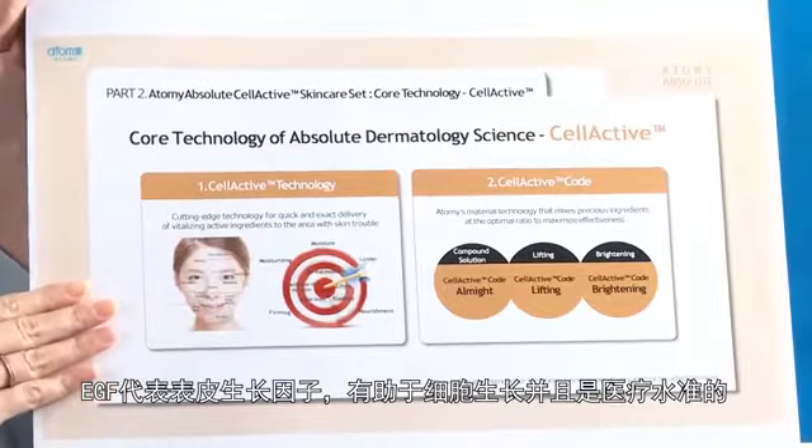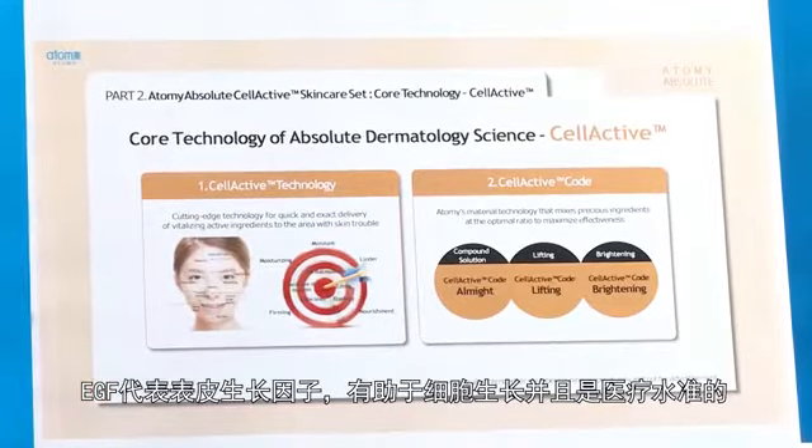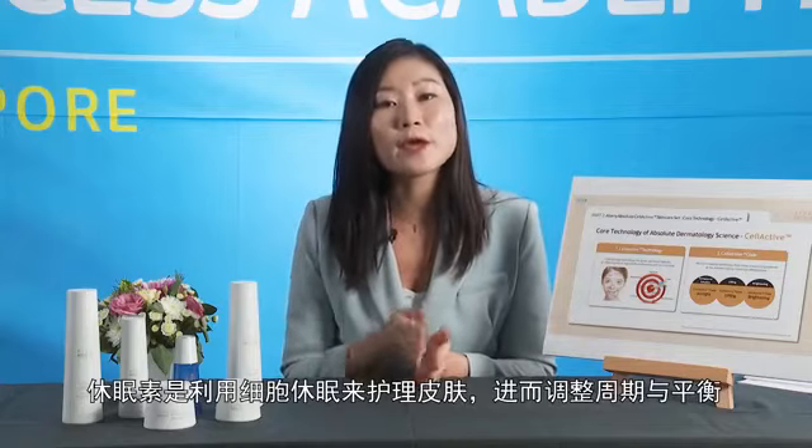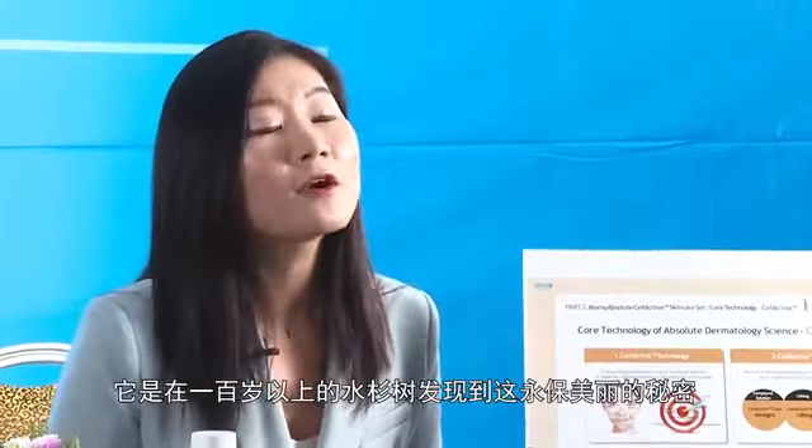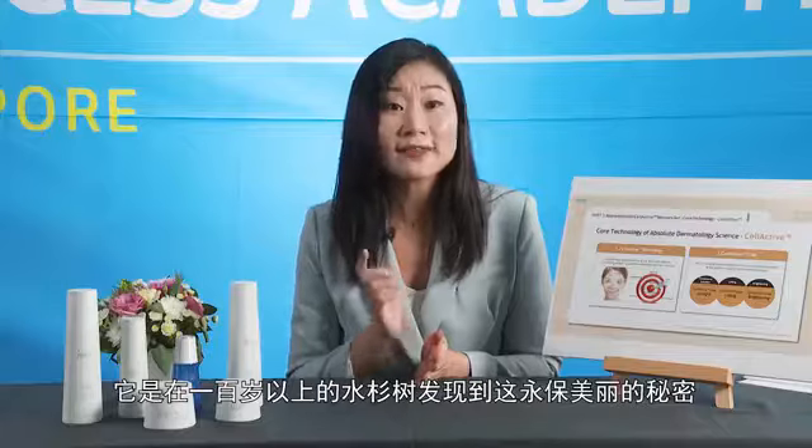EGF is also known as the Epidermal Growth Factor — it helps stimulate cell growth and is of medical grade. The Dormine technology uses the concept of cell dormancy to help regulate the cycle and balance of the skin. The Yosemite Fermental Extract is a skin protective substance from a hundred-year-old Metasequoia tree which contains the secret of longevity DNA.